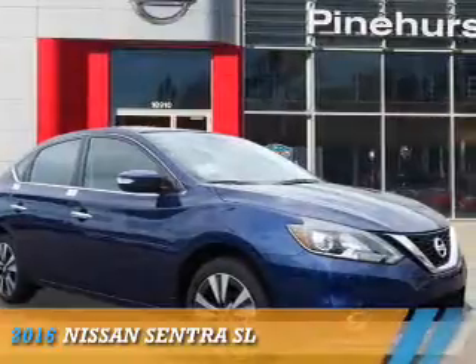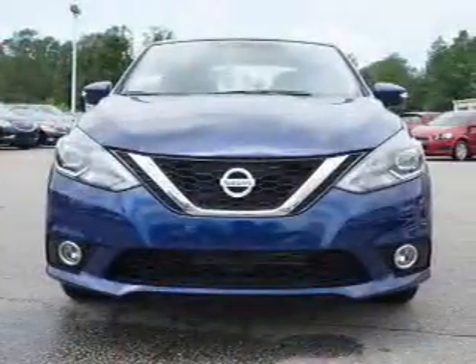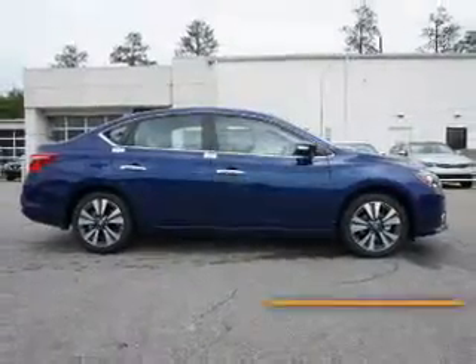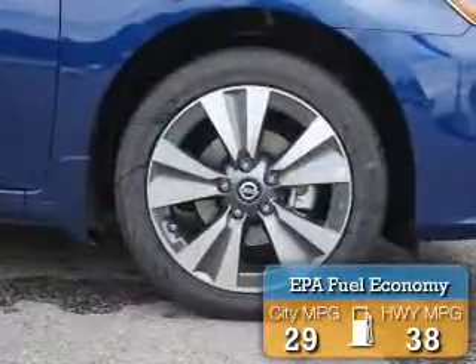Presenting the 2016 Nissan Sentra. It's powered by front wheel drive, a 1.8 liter 4 cylinder engine and a continuously variable transmission. Great fuel efficiency saves you money by requiring fewer trips to the gas station.